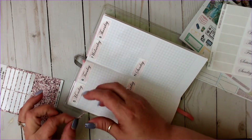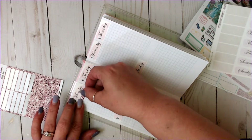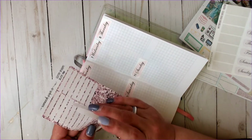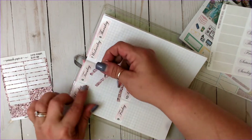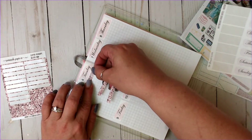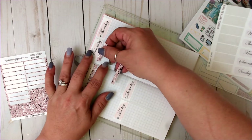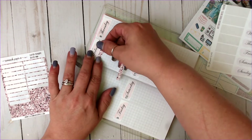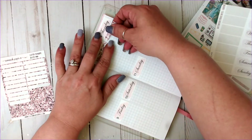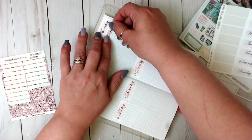I track a lot of different things, and it definitely helps because I have a log I can take with me to my doctors and say this is what happened on this day. I also track my weather in here, so I can tell them my chest was more tight on these days or it was harder to breathe on these days.